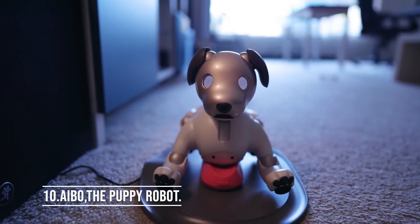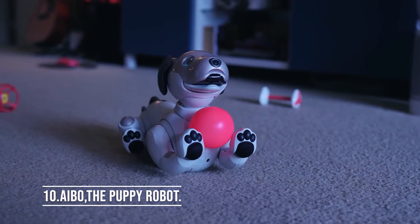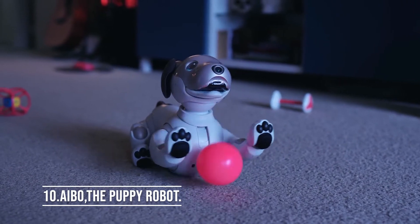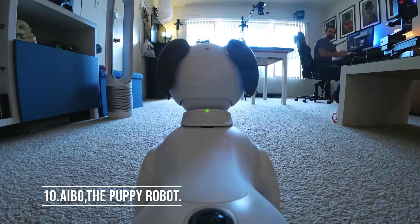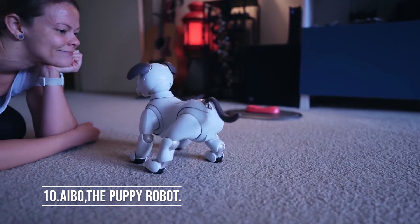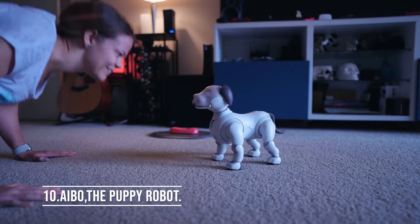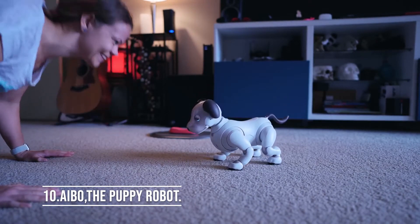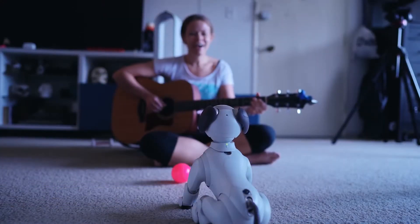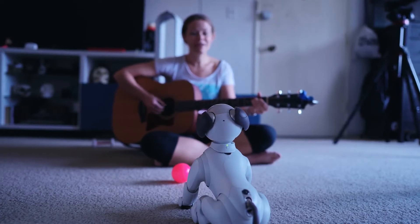Number 10: Aibo, the puppy robot. Humanoid robots get all the hype, but imagine a robotic puppy powered by AI. Here is an adorable little robotic dog full of charm and infectious energy. This mechanical pet features lifelike expressions and a dynamic array of movements. Its lovable behavior brings warmth and delight to the lives of its owners, almost like a living, breathing puppy. Aibo loves spending time with people, and its curiosity makes it all the more interested in you and surrounding environments.